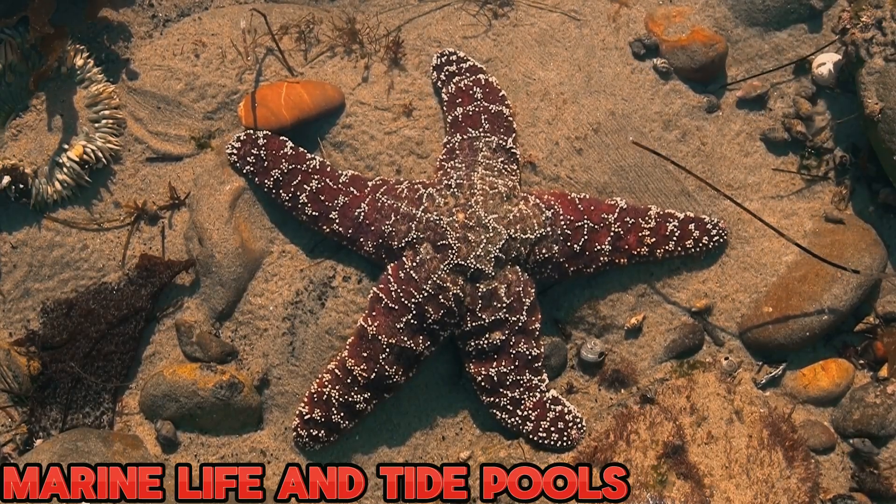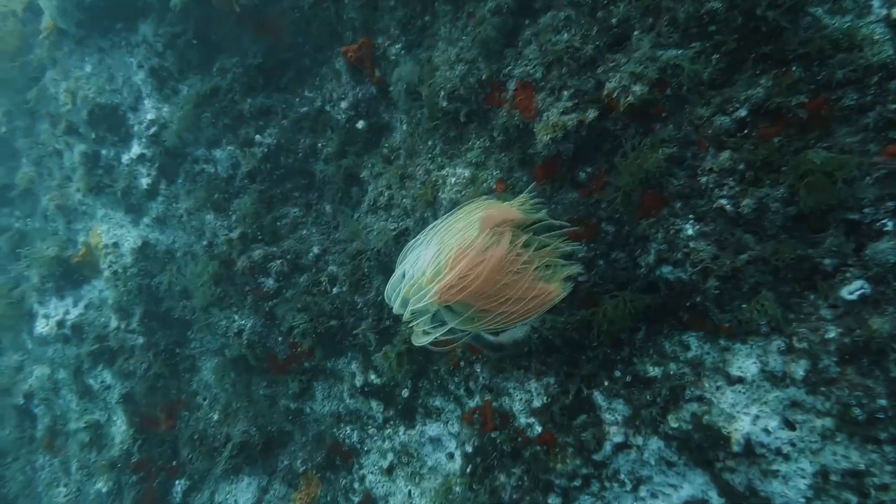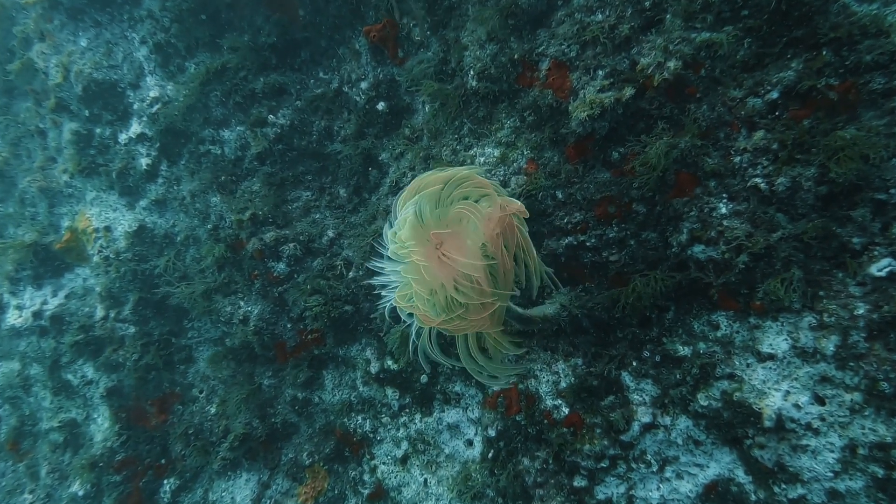Cape Perpetua is not only a feast for the eyes, but also a haven for marine life. Join me in exploring the tide pools, where we discover an array of fascinating creatures, from colorful sea anemones to scurrying hermit crabs.